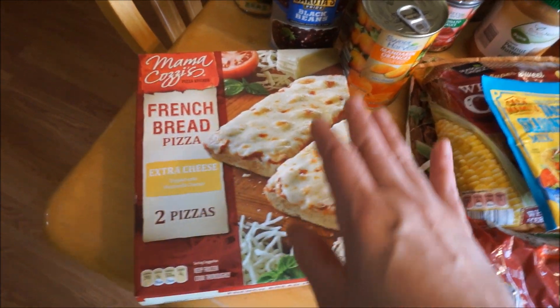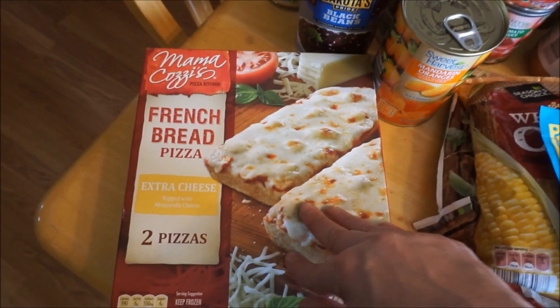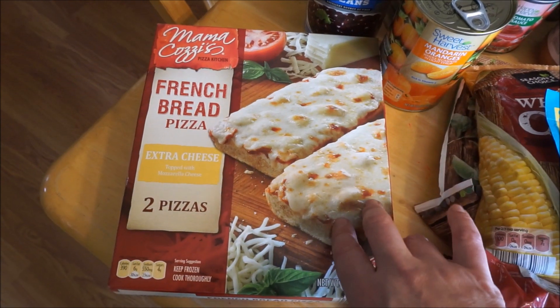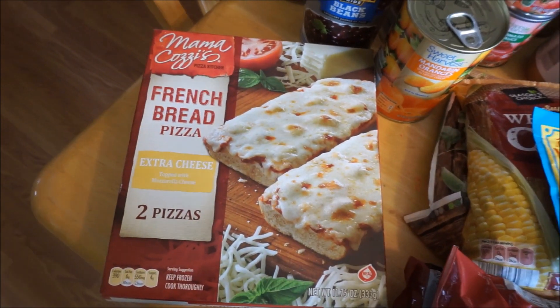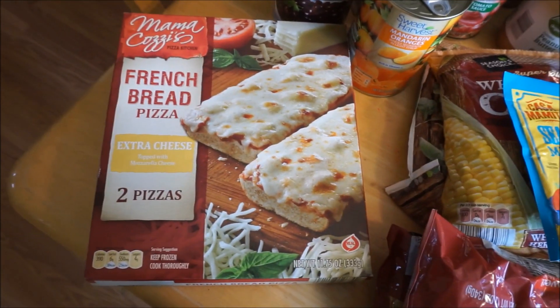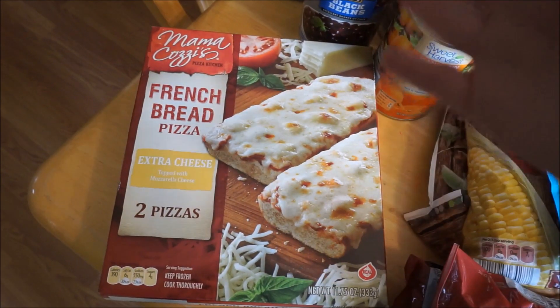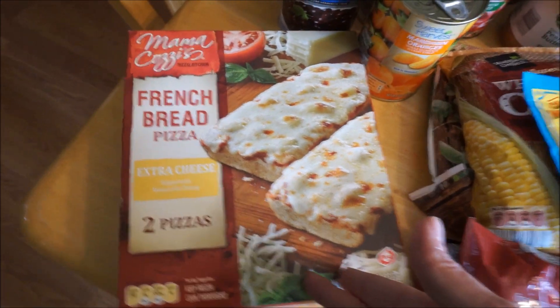One of the things that I picked up that I wasn't intending to were these French bread pizzas, because my 2-year-old was not leaving without them. I have no idea how they taste — they're probably not the most healthy for you — but I know that his father will appreciate at least one of them. So here we are, the owners of French bread pizza.